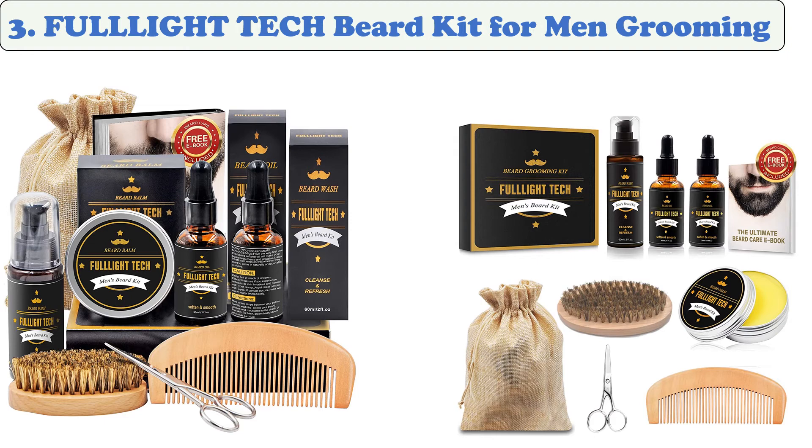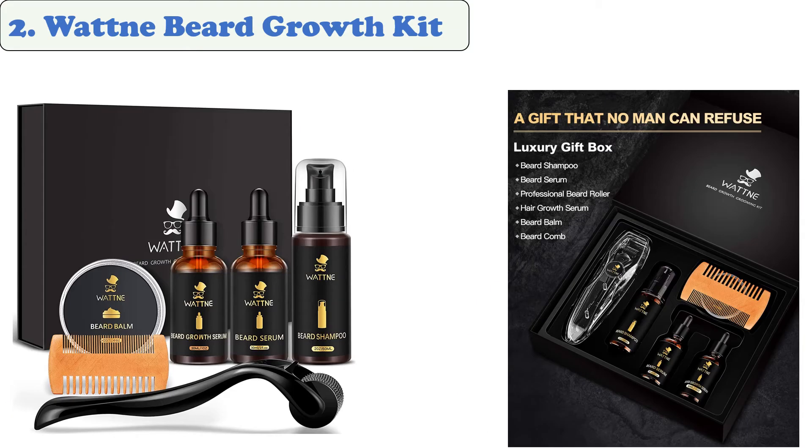The Full Light Tech beard kit is an introduction to the best way to care for your beard. It comes in nice packaging and is ideal for all kinds of beards. The beard comb, beard brush, and sharp scissors are made to make the grooming of beards easier than ever.